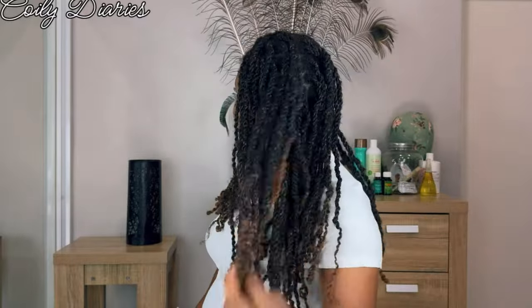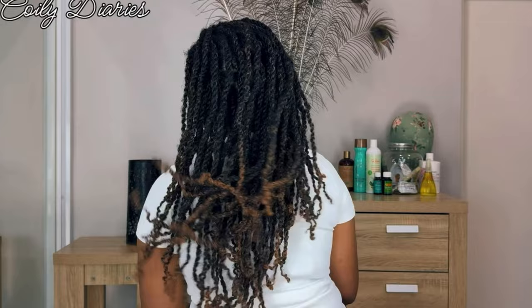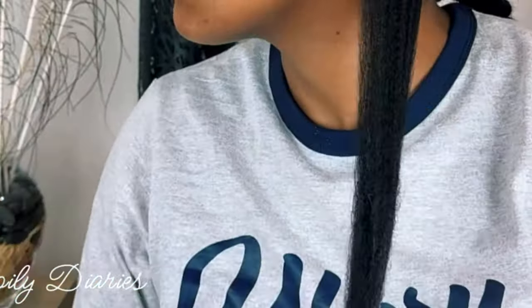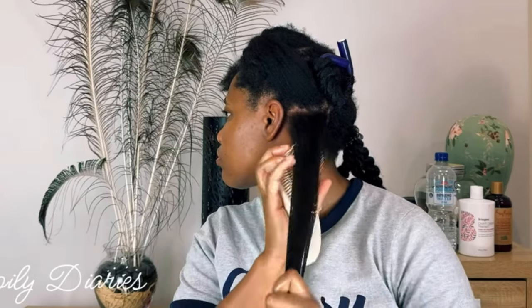You guys know I installed these spring twists and loved them. I showed you how to moisturize them, wash them, and take care of them. However, I've mentioned in a few videos that I had to take them out of my hair prematurely and have actually had a setback due to those spring twists. I'm here to talk about it.